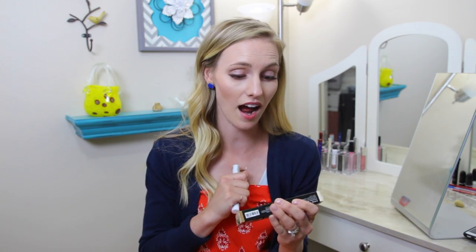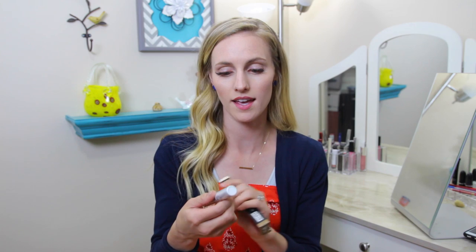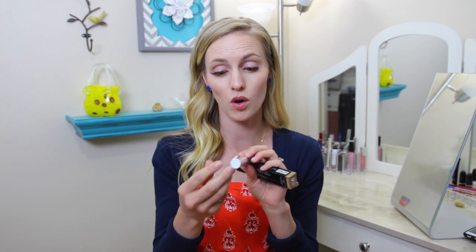I usually get the Anastasia eyebrow products, but instead I looked at a ton of eyebrow products at Ulta and I got the NYX Sculpt Highlight and Brow Contour Eyebrow Pencil. I also love the Anastasia Clear Eyebrow Gel because it holds all day, but this time I got the NYX Control Freak Eyebrow Gel.